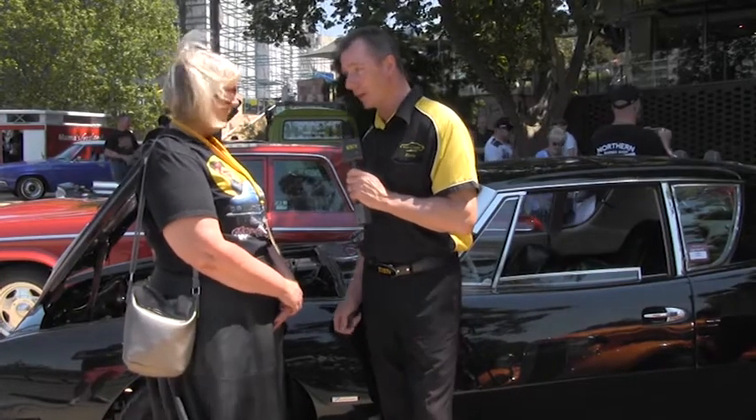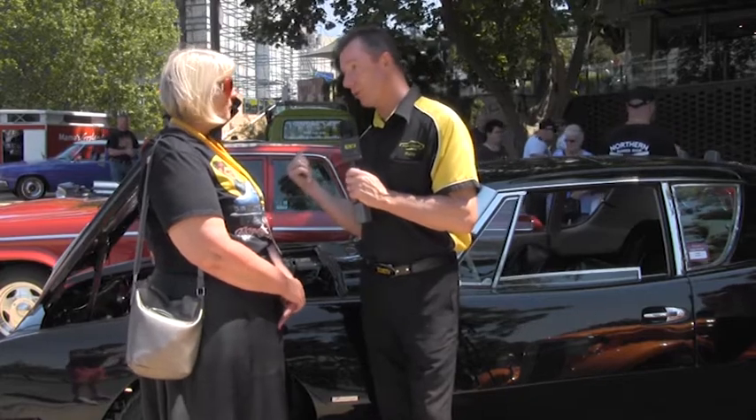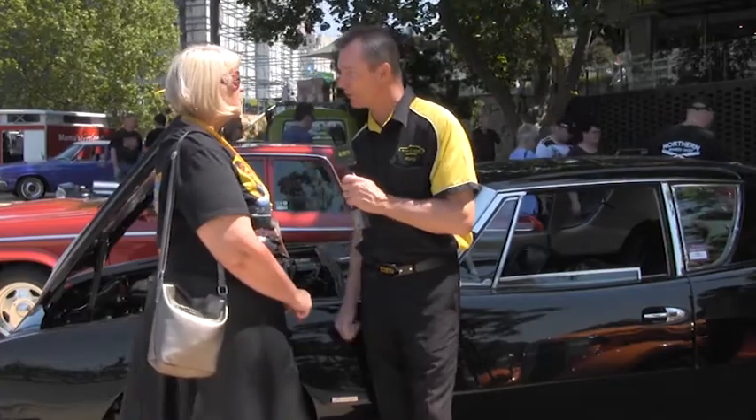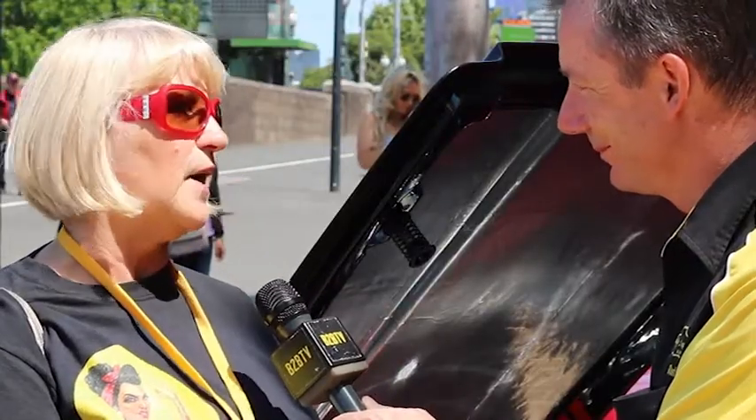Alright, well Mari, I want to say thank you very much for being on Bumper to Bumper. This car has certainly caught my eye and I think it's a beautiful car — well done for restoring it and great to be driving it too. Absolutely, I'm thrilled to be able to drive it. Good on you, thank you very much.